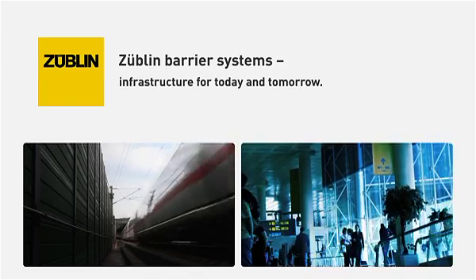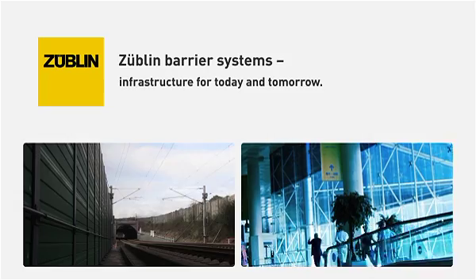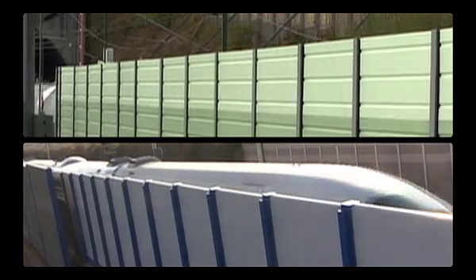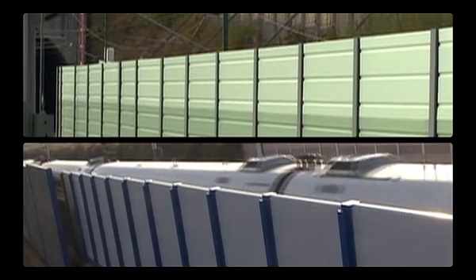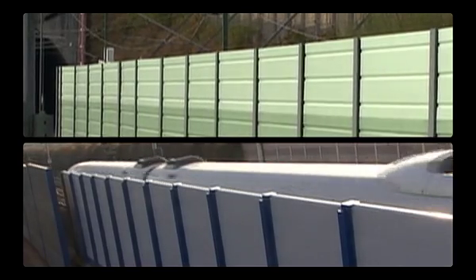Sublin Barrier Systems — infrastructure for today and tomorrow. On high-speed railways, the highest demands are placed on barrier walls. Previous designs have not been able to permanently withstand the high demands of driving dynamics, a task that Sublin has solved and successfully implemented in its new barrier systems featuring concrete and aluminium elements.